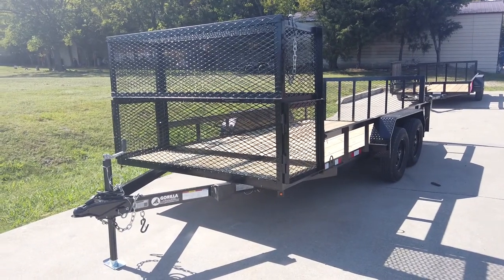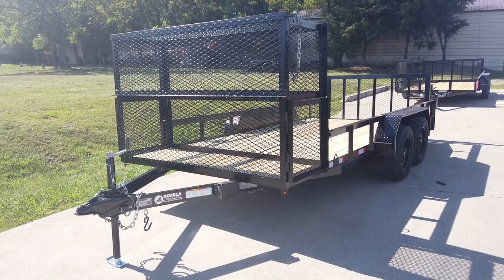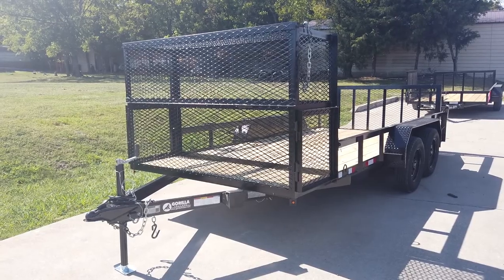We're here at SLE Equipment in Antioch, Tennessee, outside Nashville. Our phone number is 615-641-7720. Today we're going to be looking at the 6.4 by 16 utility trailer with stacked baskets.